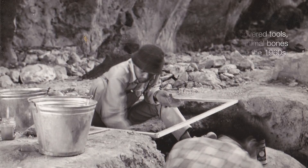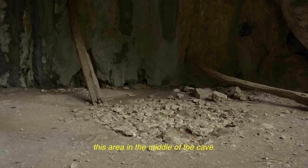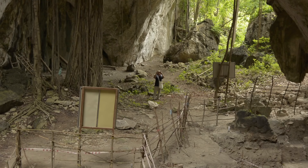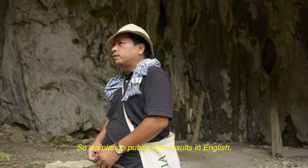Most of the finds he got from the area in the middle of the cave. Therefore, when we conducted our project, we enlarged it up to the cave wall and found many, many animal remains, stone tools, and burial.